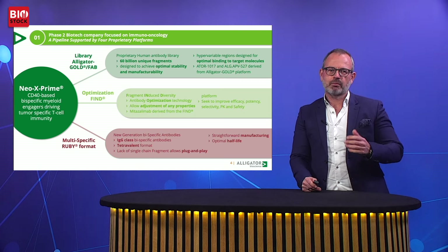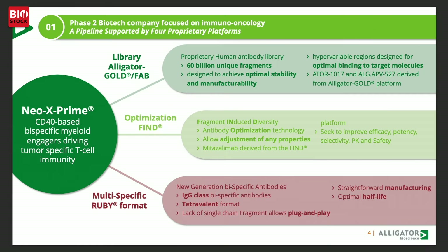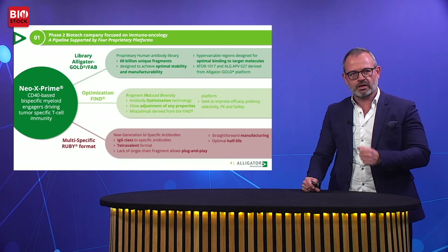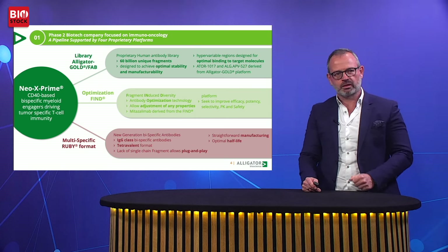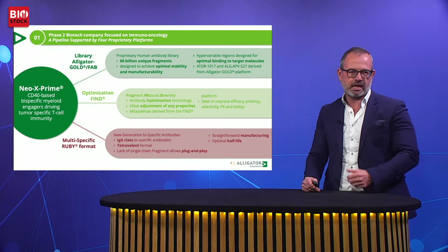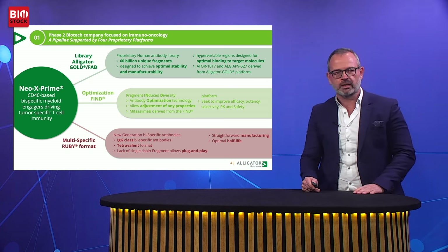We've built a terrific pipeline based on a number of core technologies developed over the years. Our multi-specific Ruby platform allows us to generate best-in-class bispecific antibodies. Together, we have combined these molecules and technologies into the NeoX Prime platform, which we believe will provide significant opportunities to develop meaningful therapeutics in hard-to-treat cancers. As an investor in Alligator, you get an opportunity to support that journey.